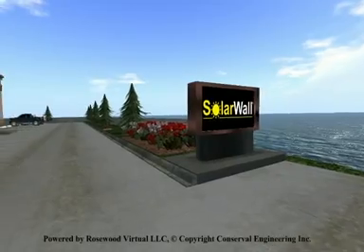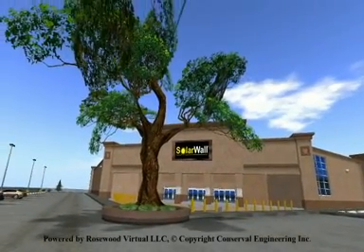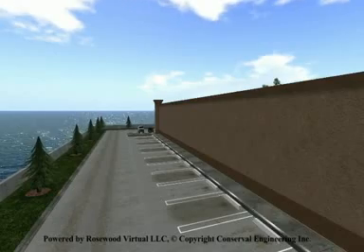Welcome to SolarWall by ConserveAll Engineering. SolarWall is a solar thermal technology used to heat the ventilation or process heat air for commercial, industrial or institutional buildings.